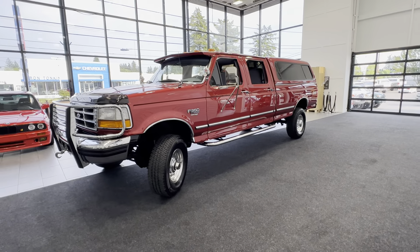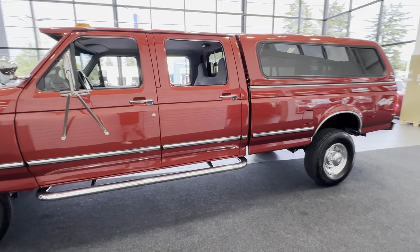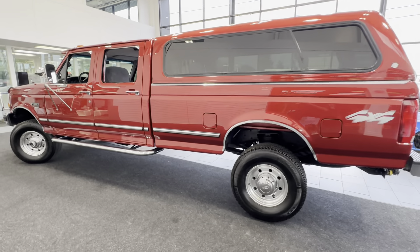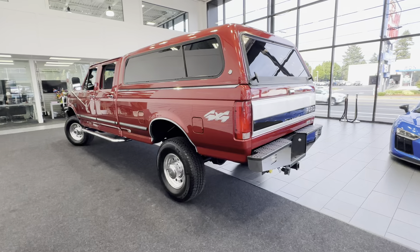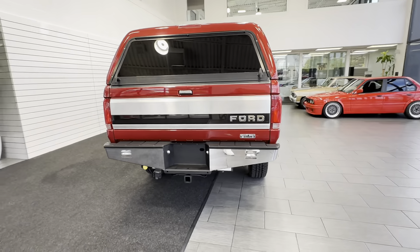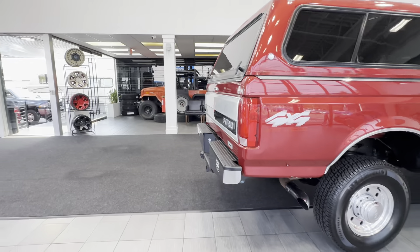Today we have a 1996 Ford F-350 one-ton crew cab long bed turbo Powerstroke 7.3 diesel with an impossible-to-find factory five-speed manual transmission. This is a one-owner truck since new with 103,000 actual miles, clean title, Carfax certified, stored indoors all of its life. This is an XLT model that looks and drives as if it's brand new, just rolled off the assembly line.